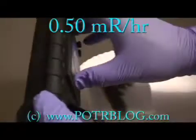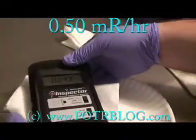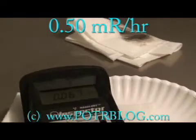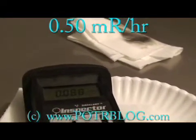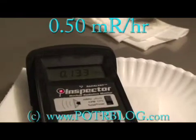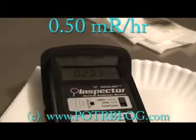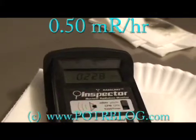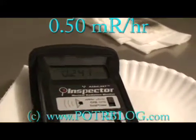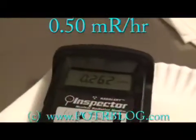Now what I'm going to do is open the window back up and use this paper towel to see if I can block just alpha. The hard part here is always making sure you get right in about the same spot. So that's blocking all the alpha emissions — we're getting just beta and gamma through there. 20 times background, 24, and I'm going to use only two sheets of paper — 26 times background.